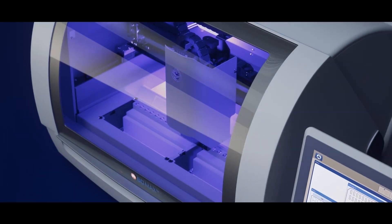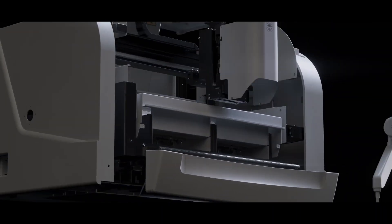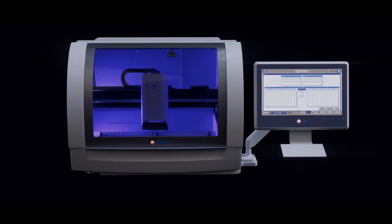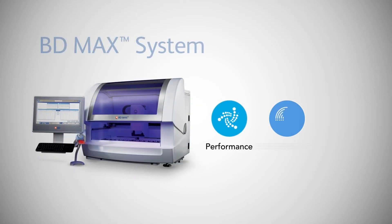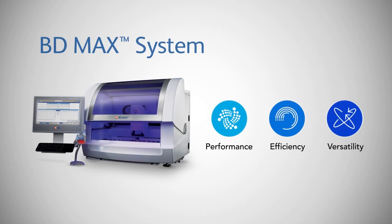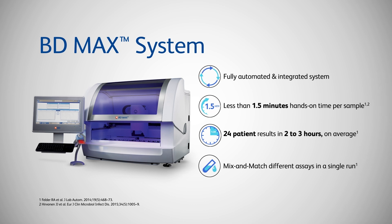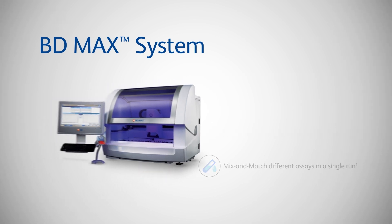The BD MAX system is a trusted benchtop molecular diagnostic platform used in thousands of hospitals and labs around the world. We proudly present the enhanced BD MAX system, brought to you through listening to your needs and wants in a molecular diagnostic solution, built on the foundation of the same product you know and trust, and now can achieve even more with.